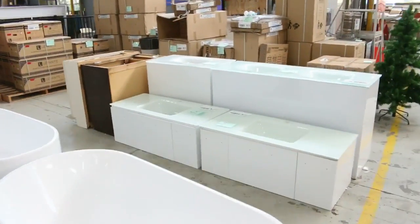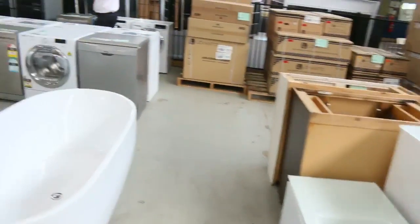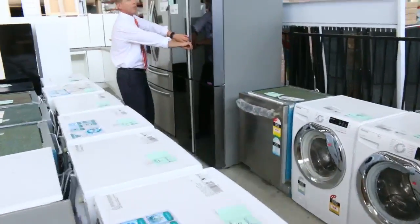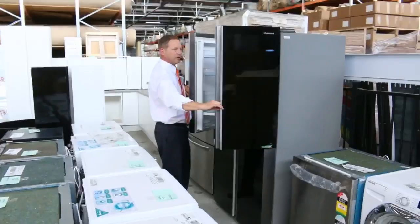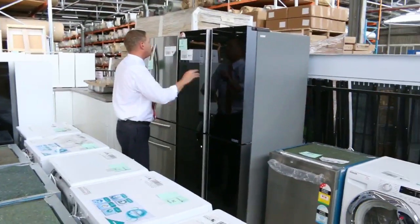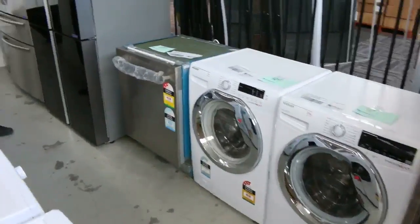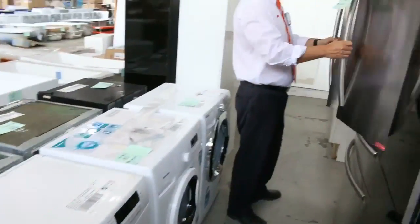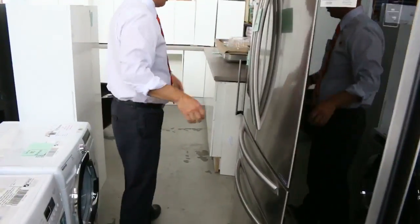Over the back here as well, absolutely beautiful — we've got dishwashers, washing machines, dryers. And this is sensational: this beautiful black glass Hisense French door fridge with a 12-month warranty. And then there's also another Hisense French door fridge as well.